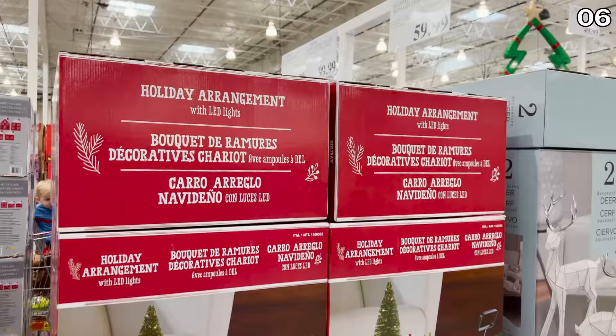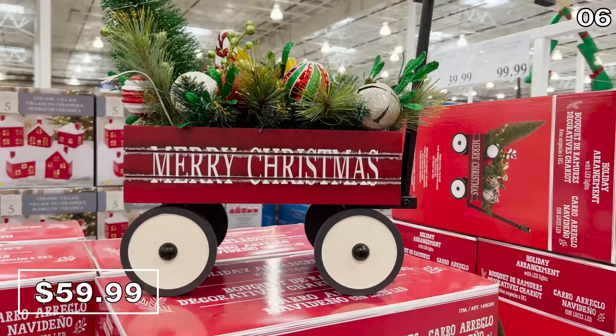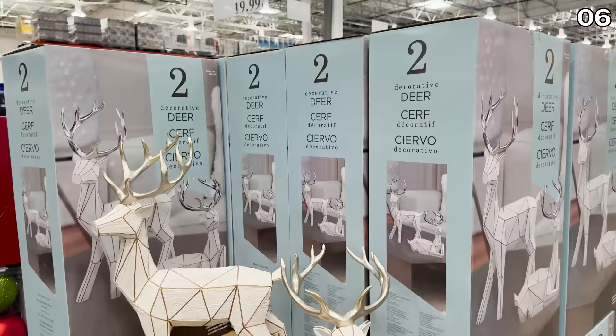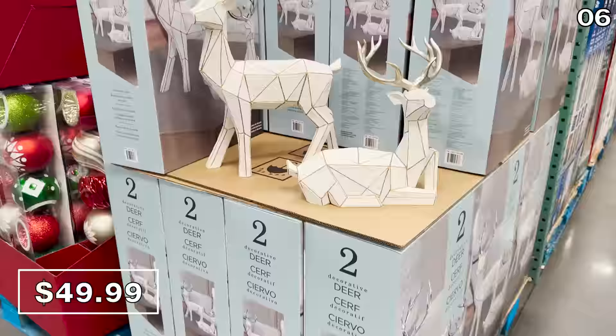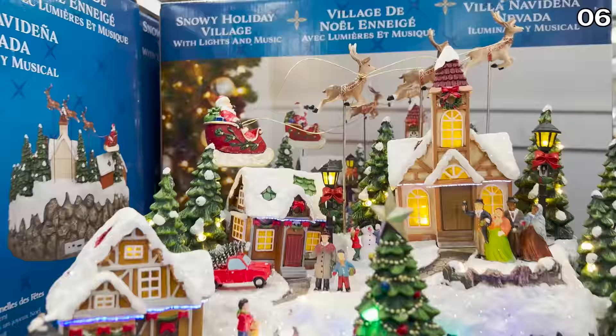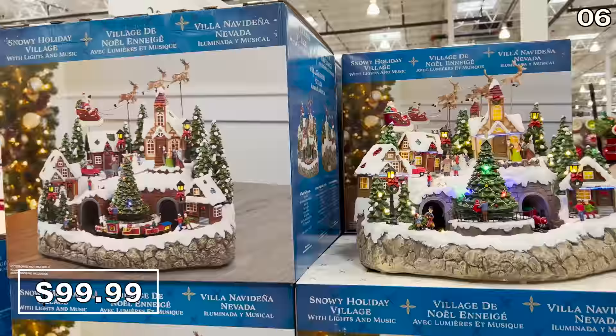It's the number six spot and Christmas is in full force. The holiday wagon with LED lights for $60 is beautiful for a home entryway or covered deck. A set of two holiday reindeer are $50 — a modern take on a traditional element, great for fans of geometric patterns. This snowy holiday village with lights and music for $100 is definitely a higher price, but look at how intricate and illuminated this conversation piece is.